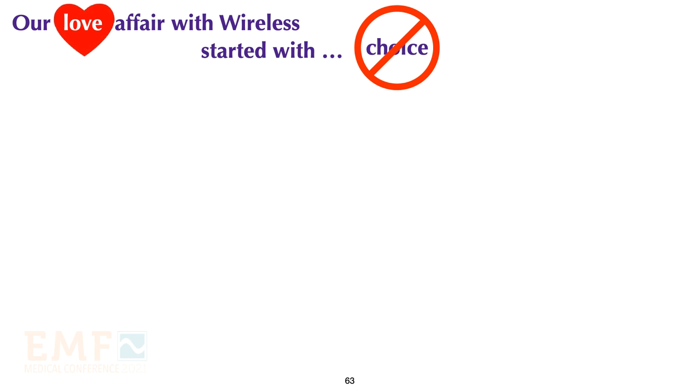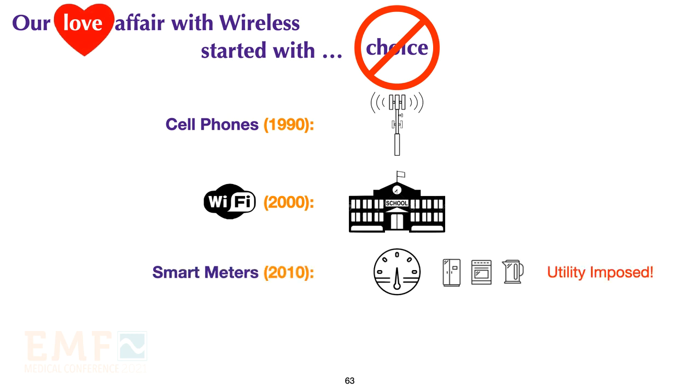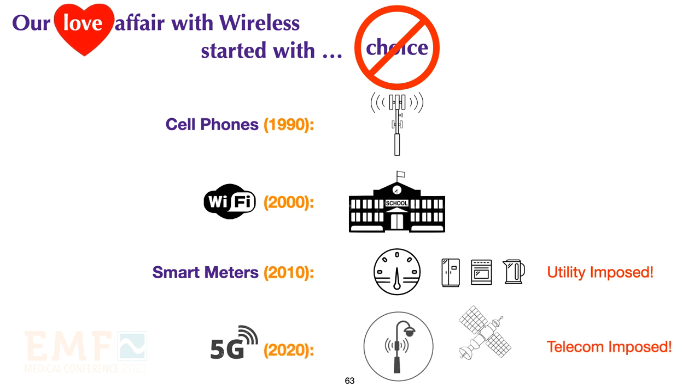We are having a love affair with wireless. It started with cell phones, but we have no choice as to where towers are placed. Then we had Wi-Fi, but we have no choice about Wi-Fi in schools. Smart meters and smart appliances have been foisted on us — we have no choice about them in our home. 5G is something that telecom providers are insisting we need for faster download speeds and the internet of things. We have no choice about the placement of small cells or how many satellites they are deploying. 5G is going to expose us to more radiation when current levels are already harmful.